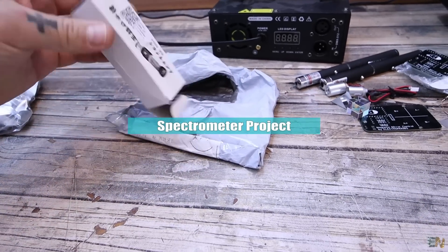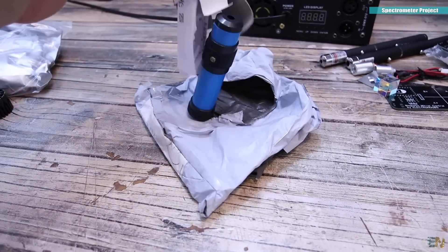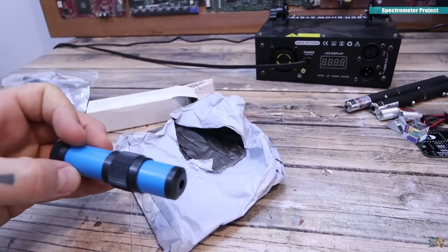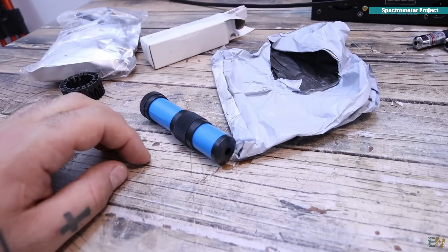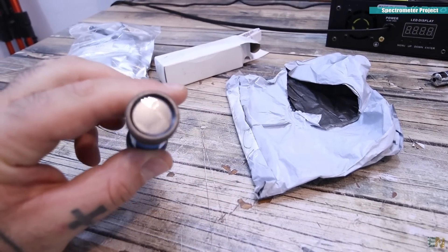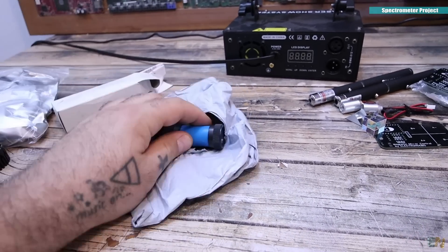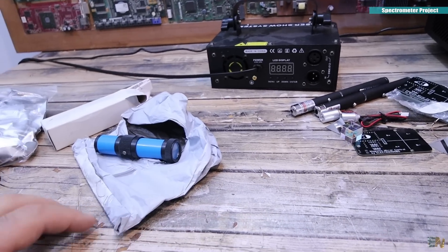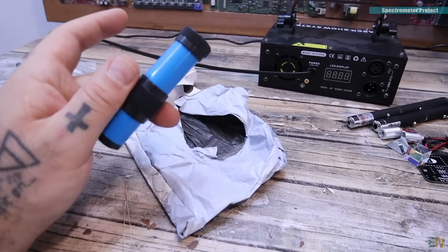The next project is a light spectrometer. Basically this prism divides light into all its frequencies. I've bought a digital camera — which hasn't arrived yet — to connect here, then connect everything to an Arduino Mega and display the frequencies on screen. We could even use it with the lasers, since the red, blue, and green lasers have different frequencies. It's a simple but interesting project — stay tuned.